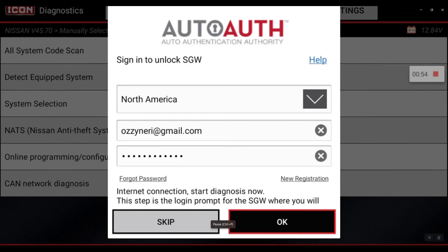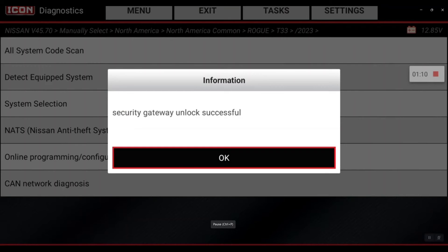Now I have my credentials in there and I hit okay — perfect. As long as you have your tool registered, your shop set up, and you select the Nissan option in the AutoAuth application, you'll be able to perform the unlock procedure. That's a quick tip for you guys.